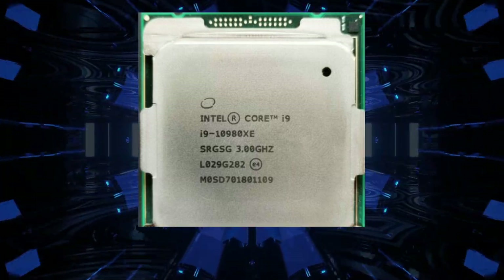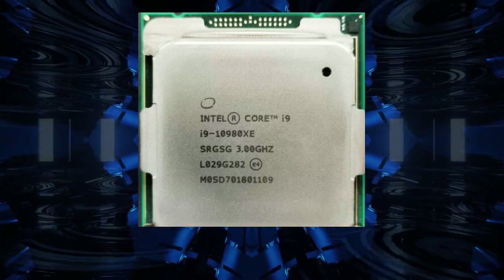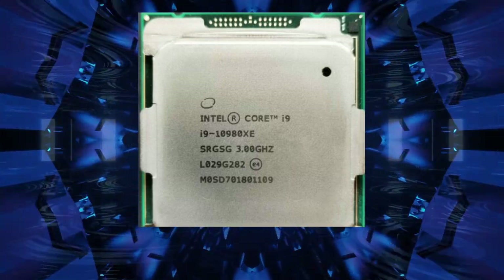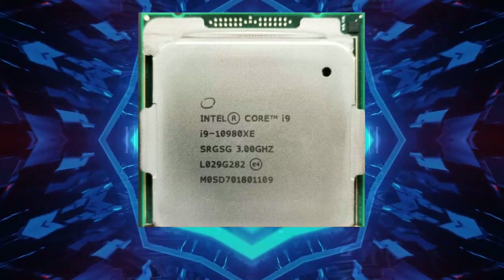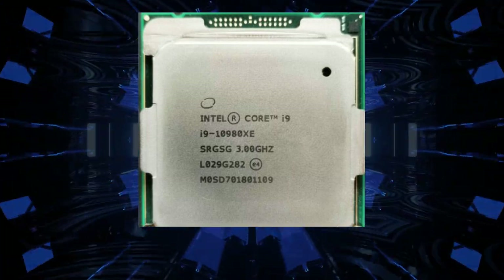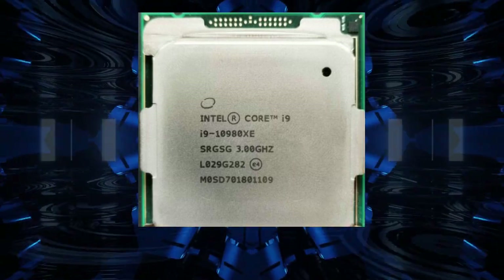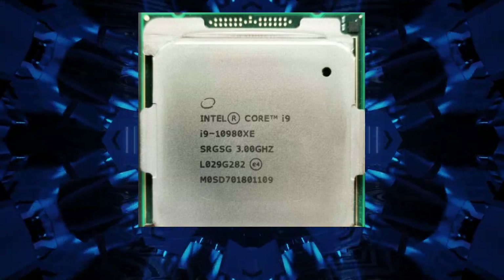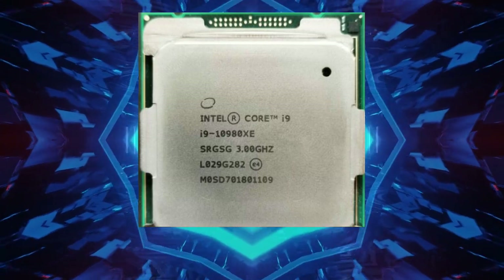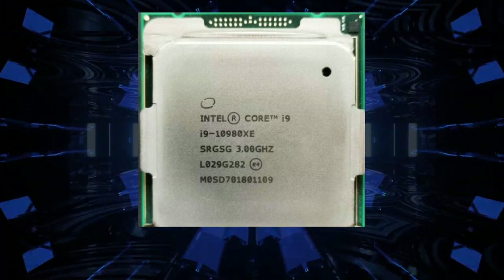The Intel Core i9-10980XE Extreme Edition Processor is designed for overclocking — the process of increasing the clock speed of the processor to achieve higher performance. Overclocking can result in significant performance gains, but requires a lot of power and a high-quality cooling system. The processor has an unlocked multiplier, meaning it is designed to be overclocked, and it is compatible with Intel Extreme Tuning Utility (XTU), an overclocking tool.